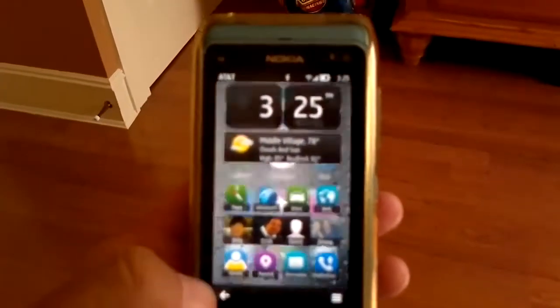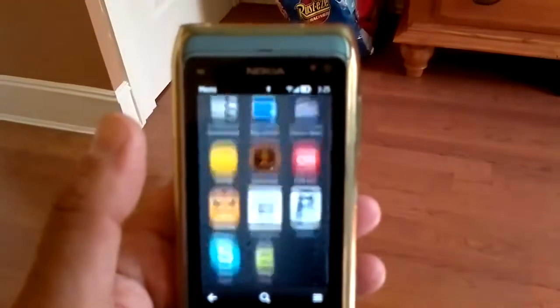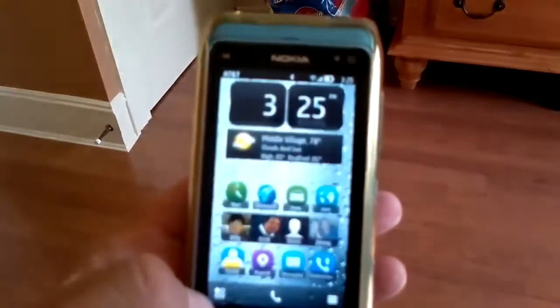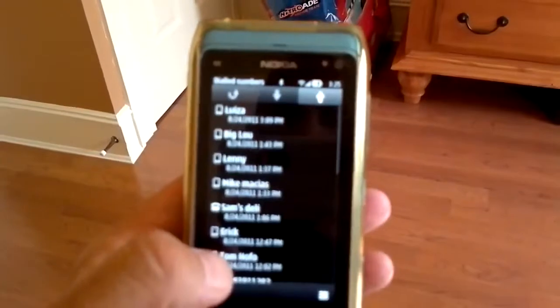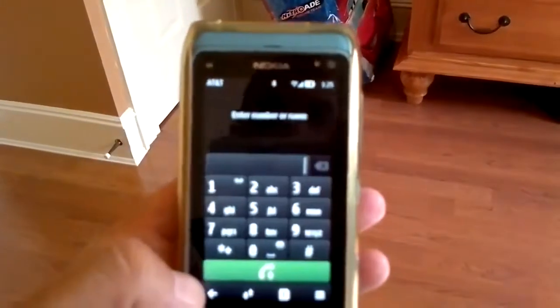Let me hit the menu key right here — comes right up, scrolls nice and easy, scrolls down nice and easy. Tap the button, goes back. That's the phone, that's my numbers that I use. It seems pretty quick.